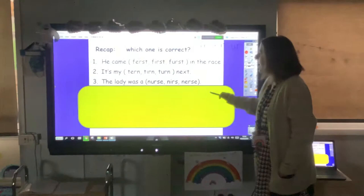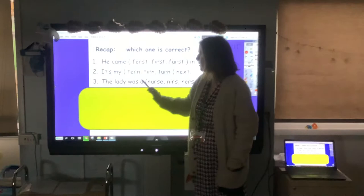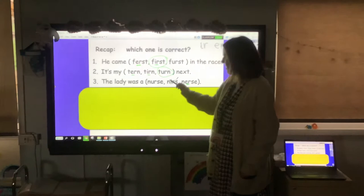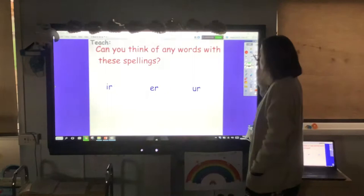Okay, and our last one. Have a go at reading it — pause the video if you need to. 'The lady was a nurse.' Which one do we think? This one doesn't tend to come in the middle of a word, and that one just looks a bit strange. So it's this one — nurse. Hopefully you picked the right one. If you didn't, don't worry, just have a look so you remember next time.